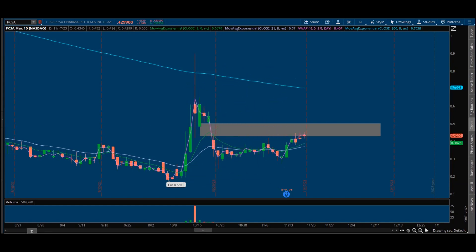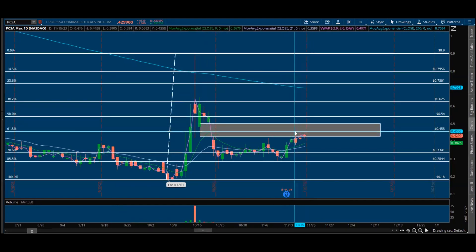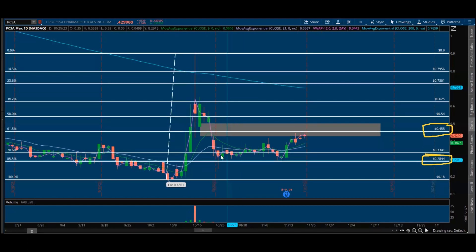Now, the first company is Procesa, ticker PCSA. I've outlined the technical and fundamental breakdown of why I have interest in the company, and I've also mentioned I've continued to accumulate this stock over the past week. The main thing that stands out to me is the Fib Retracements — it shows you exactly where demand or support is, and where there's selling pressure or natural supply. What's really interesting is we're talking about the 455 level and also 2844, and then the 618 and the 855 using that as support.